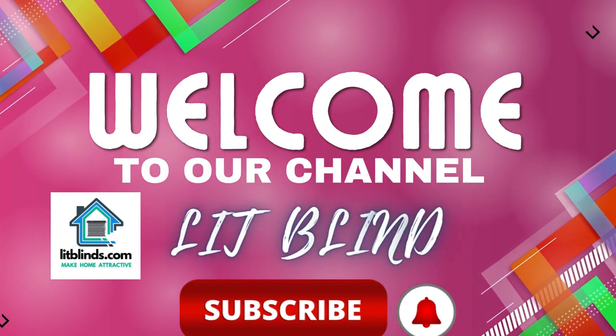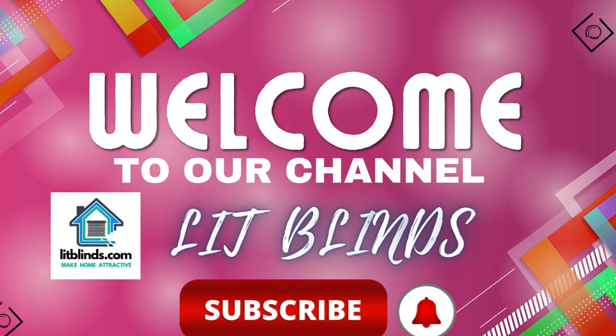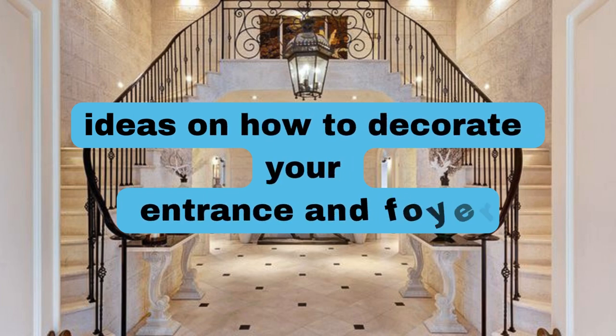Greetings from our YouTube channel, Lit Blinds Store. Watch the video and subscribe to make your home seem good and make your house appealing. Order online and receive 50% off plus free shipping.